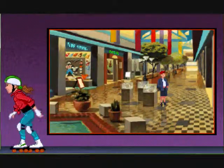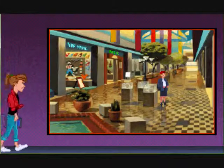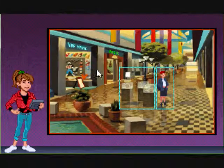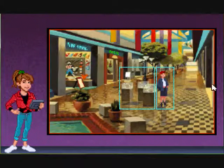The 'ripoff rock' — that took a while for me to think of. I think this will be my last video for today. Here's a display of stuff from space. The sign says the exhibit is going all over the country to help teach Americans about science, and it's only in Richview for two weeks.